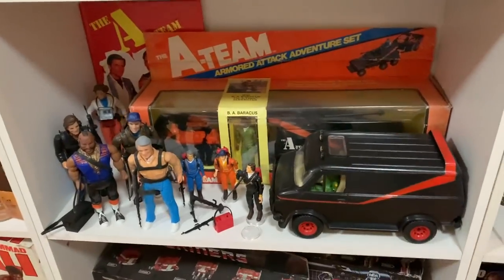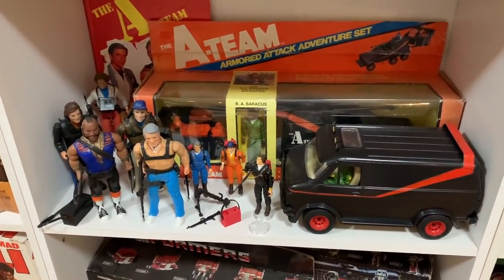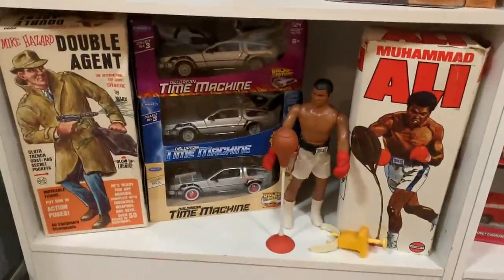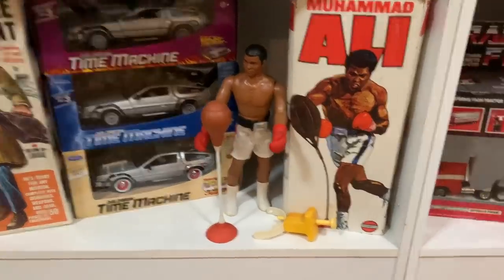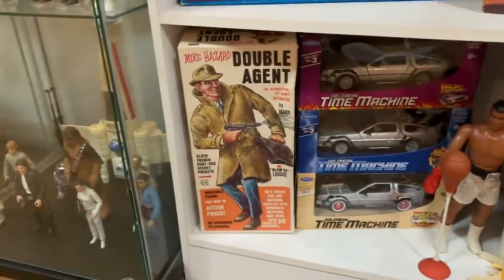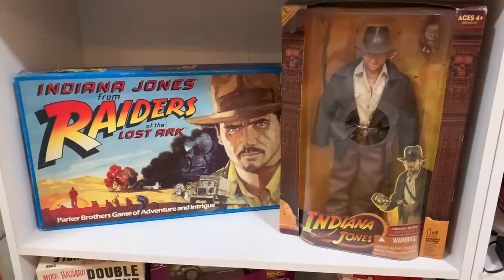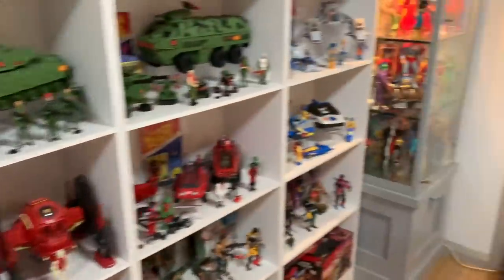Then we have the A-Team collection, both three-and-three-quarter inch and six inch. My only Transformers. A smattering of random items here — a Mego Muhammad Ali, which is actually in a Ken Bright box because that's who sold it in Australia. And then some Indiana Jones items that didn't fit in the other cabinet. That's pretty much the extent of this side.